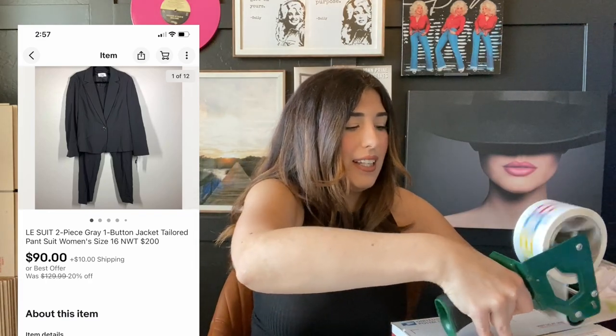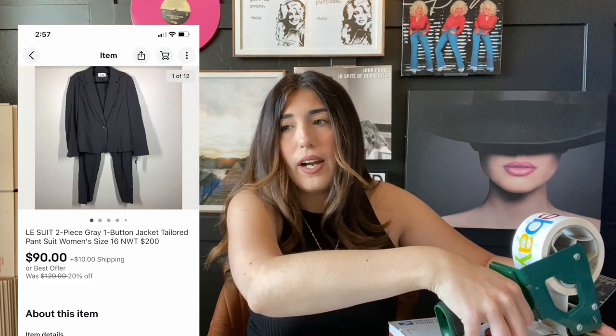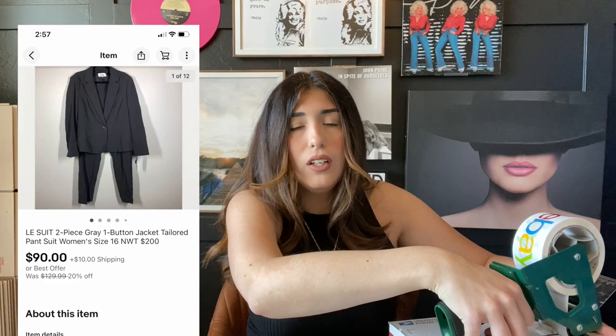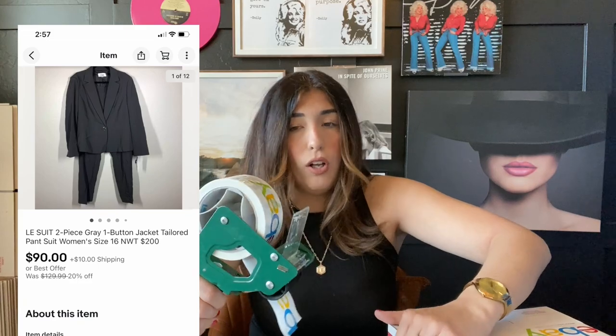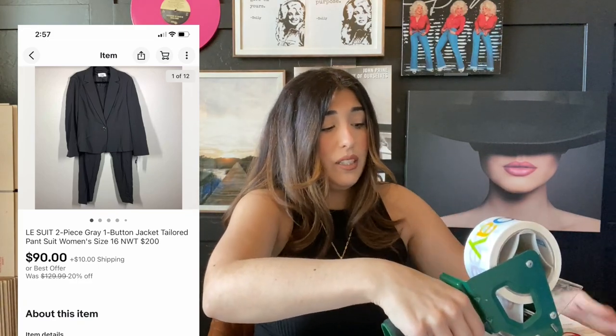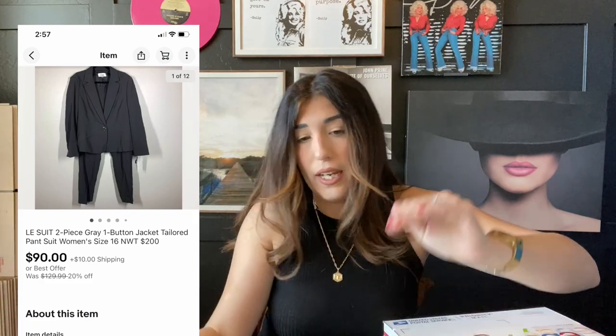I tend to price my items between 60 to 80% of retail price and then accept best offer. I think that's another reason why ThredUp did so well — people were pricing items up to 80% of retail even pre-owned, and things were selling. So I price all my items high and then just accept best offer. I picked this suit up in the liquidation lot and paid $12.